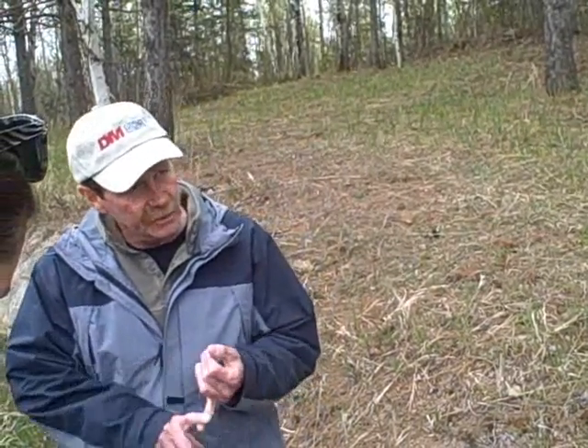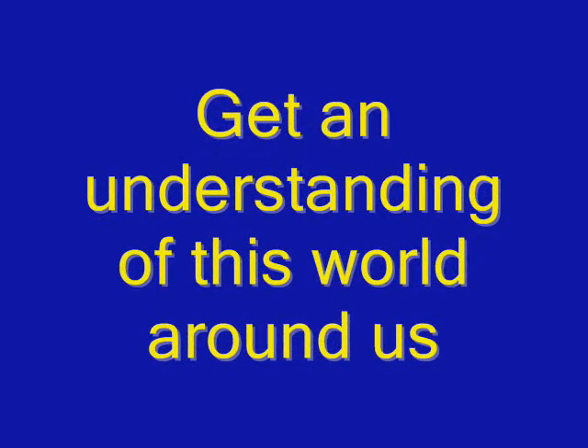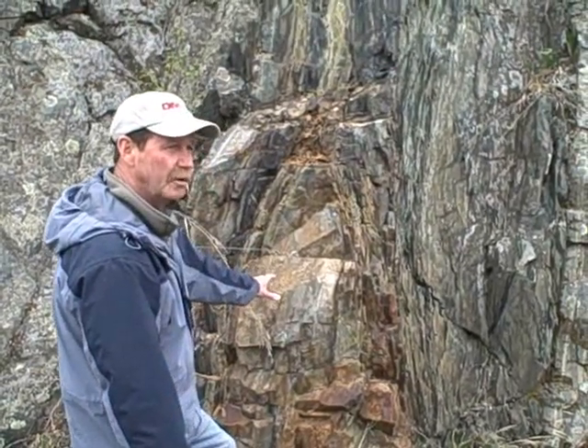What you guys are going to want to look at is the formation. This is a suggestion of what's going on here. We don't see it because it's going underground, but it's exposed here. So you guys look up Boudinage — I believe it's spelled B-O-U-D-E-N-A-G-E.